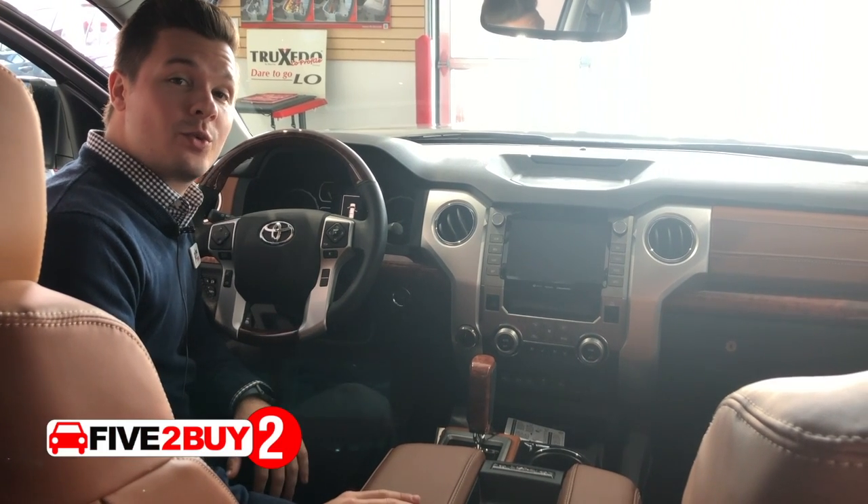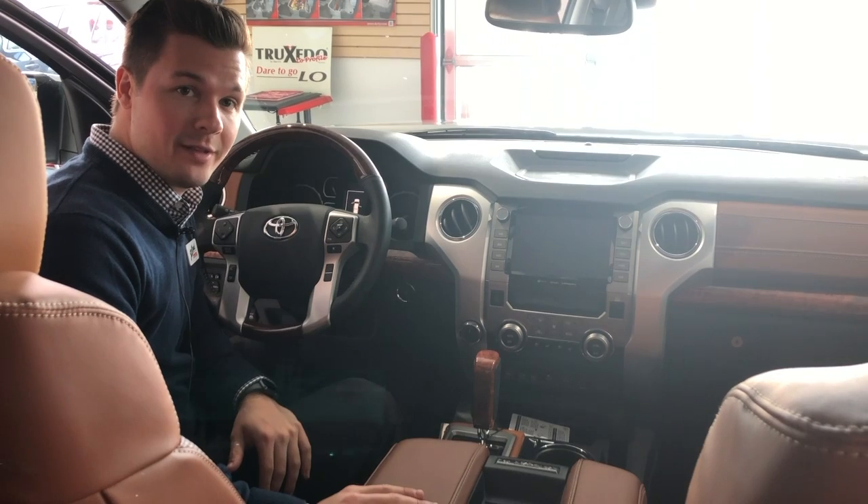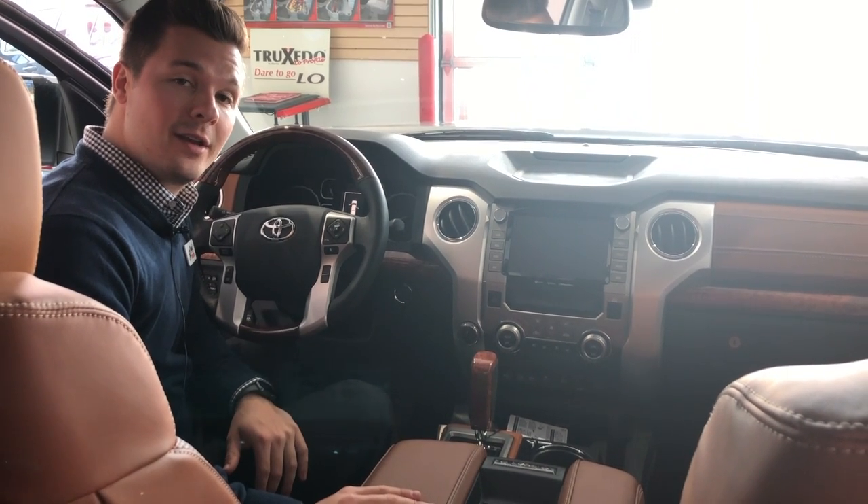Reason number two: the 2020 Toyota Tundra now comes with an eight-inch touchscreen display that includes Apple CarPlay and Android Auto.